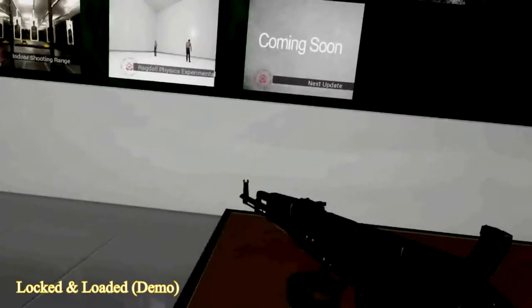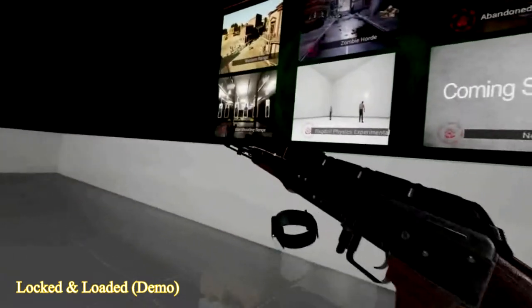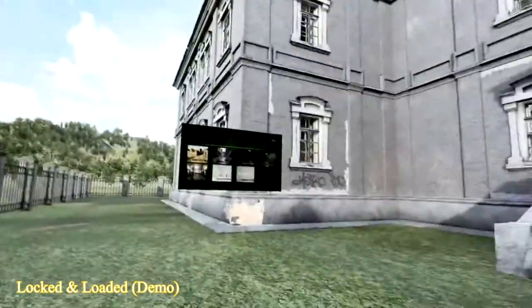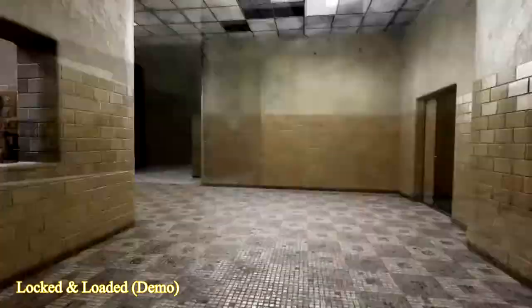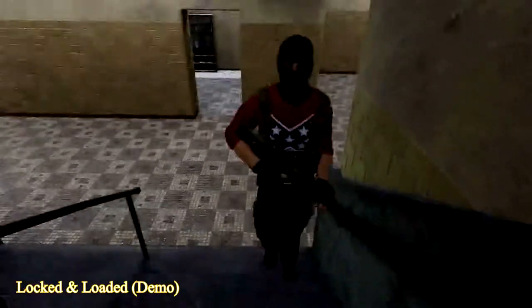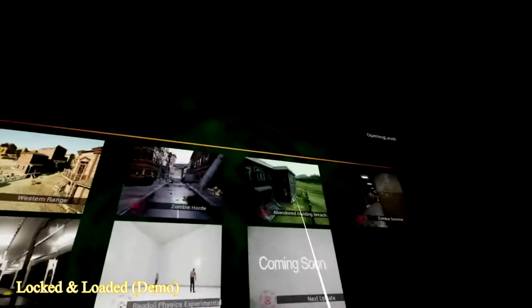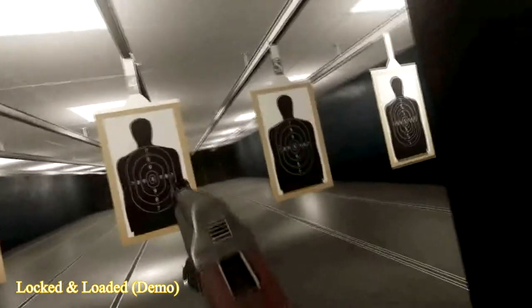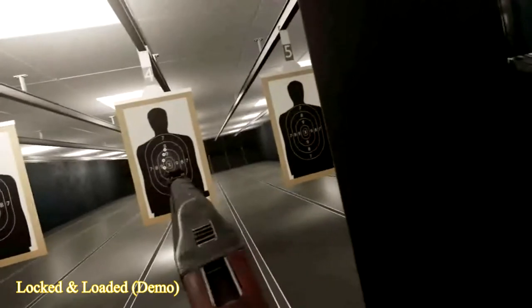Next up is the Locked and Loaded demo. Although just a demo, Locked and Loaded seems to be shaping up into a fully packed VR game. There seems to be a wide variety of different game modes, including Abandoned Building Breach, in which you have to defuse a bomb in a building filled with terrorists, to Zombie Horde, which unfortunately wasn't included in the demo. The graphics look absolutely amazing for VR, and I'm personally looking forward to playing the full version when it's released.